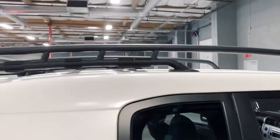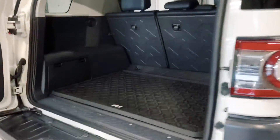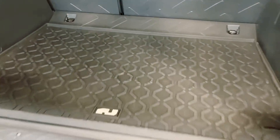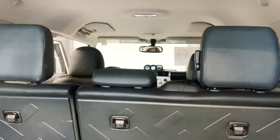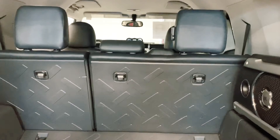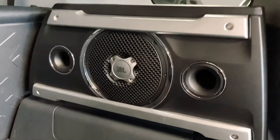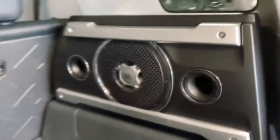It's got the roof rack on the top. All-weather mat in the back. And these back seats also fold down, so if you needed even more space you have a flat surface there as well. JBL sub in the back.